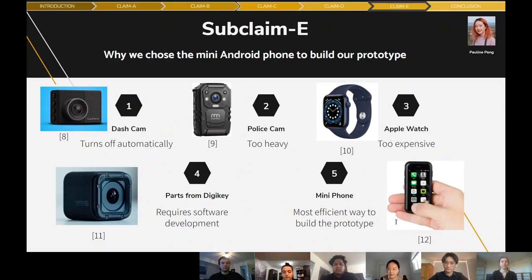The next subclaim explains why we chose the mini Android phone as the main part of the prototype. Our team considered many alternatives such as a dash camera, police camera, Apple Watch, and components from DigiKey; however, they all presented problems we could not solve in the available time. For example, the Garmin Dash Camera's screen automatically turns off when not in use, and its UI overlays cannot be hidden. The mini Android is the best choice so far, as it does not require any software development, significantly reducing time and cost. It also has a small size and light weight that meet our objectives.